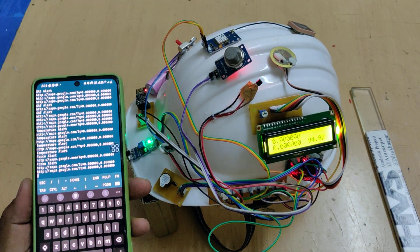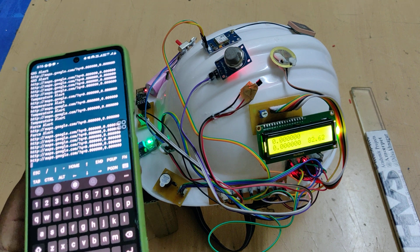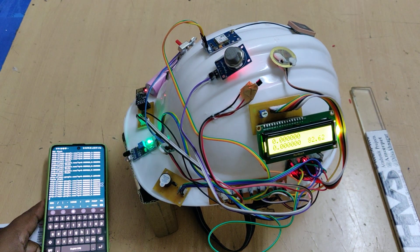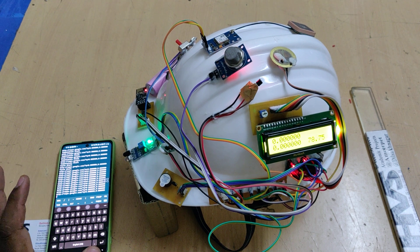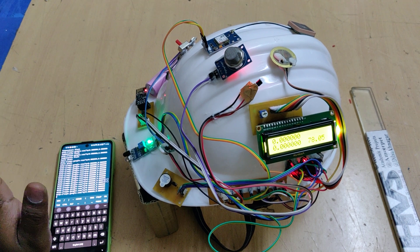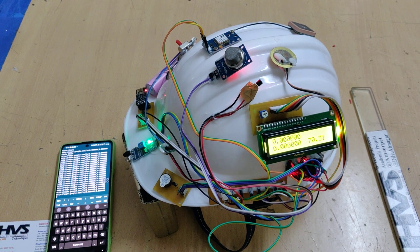We receive this information via the ESP8266, and the communication range depends on the mobile hotspot strength — typically 10 to 20 meters. With a real WiFi router it can reach up to one kilometer. No internet is required; using the WiFi router alone we can access the data. This is IoT — we can monitor any number of helmets from one mobile phone, since each helmet has an independent IP address that provides direct access to its sensor details.